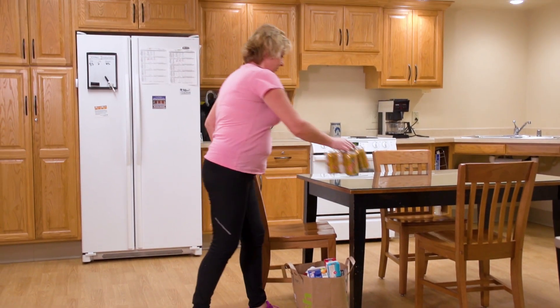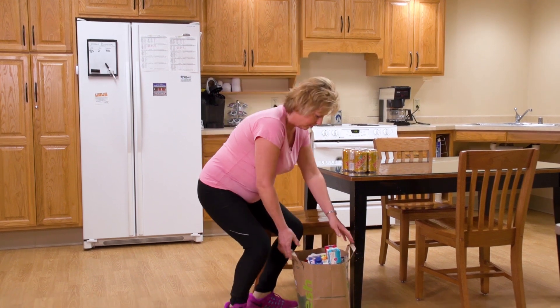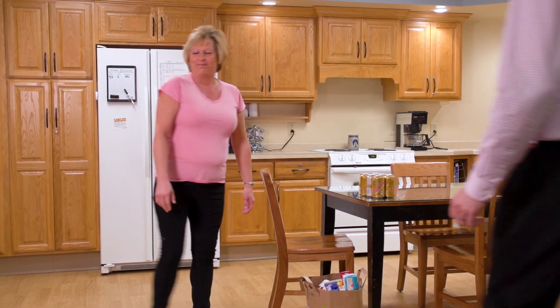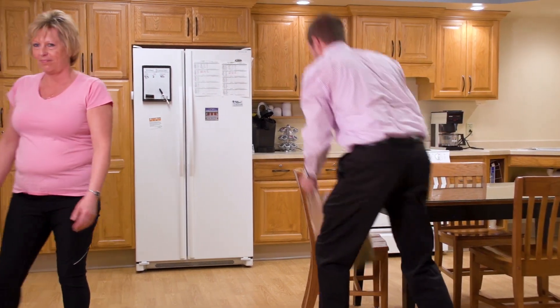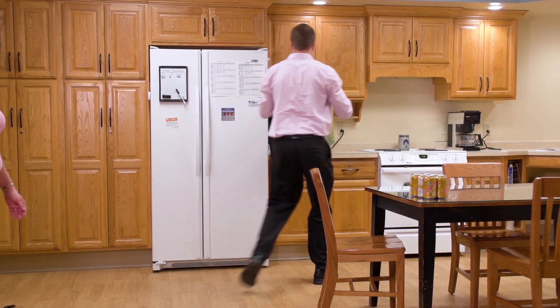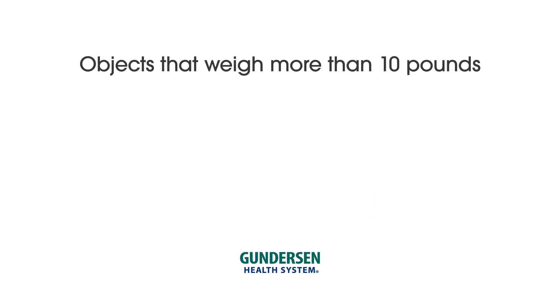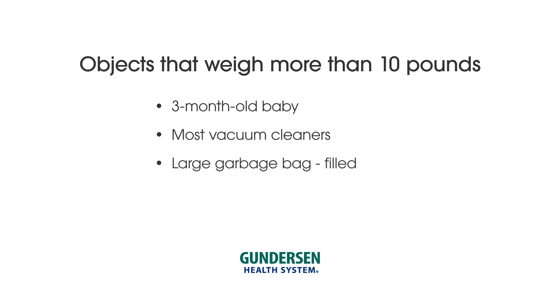Don't lift more than 10 pounds during the trial or for eight weeks after the permanent implant. If you're not sure what something weighs, do not pick it up. Ask someone for help. Examples of objects over 10 pounds: a three-month-old baby, most vacuum cleaners, a large garbage bag full of trash, and even a medium-sized cat or dog.